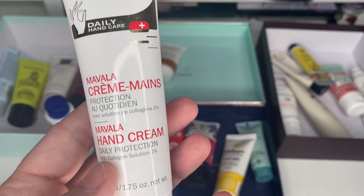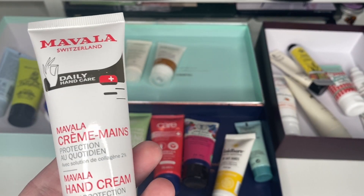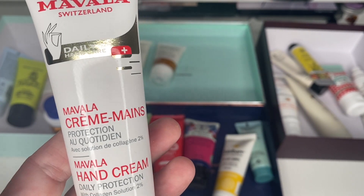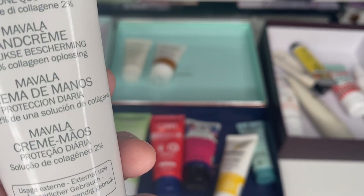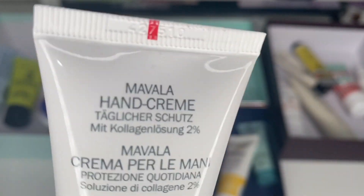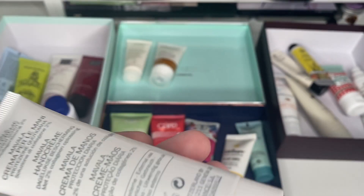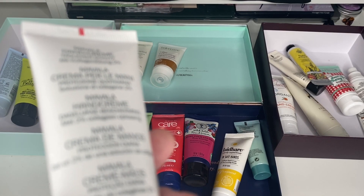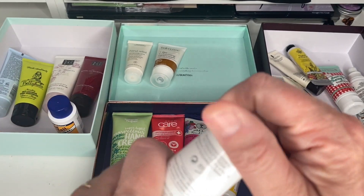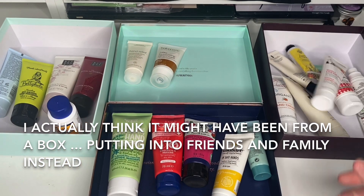Next is a Mavala Hand Cream. I think I got this in a Secret Santa one year — it had little nail files, tools, and bits and pieces. It says 12 months from opening. I'm sure I got this years ago — I've been in my current job two years, the one before was three, so that's five years, and it was before that. So I'm certain it's over five years old — it's going in the bin.